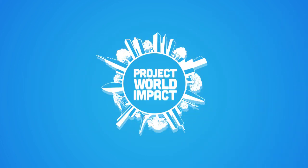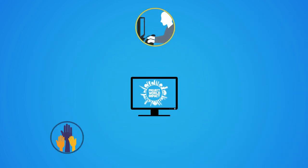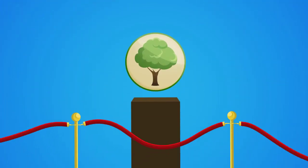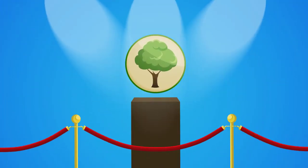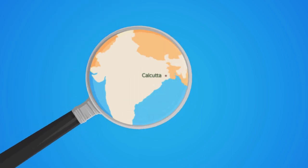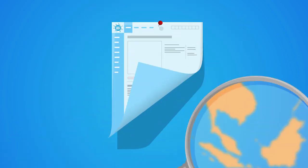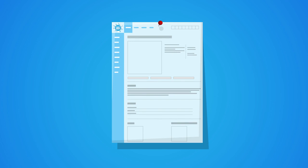Now there's a better way. Project World Impact is a hub for nonprofits to connect with volunteers and supporters. When you create a profile on ProjectWorldImpact.com, you place your organization in front of millions of cause-minded people. Visitors search for nonprofits by cause and location, so your profile is seen by those who are already interested in what you are doing.